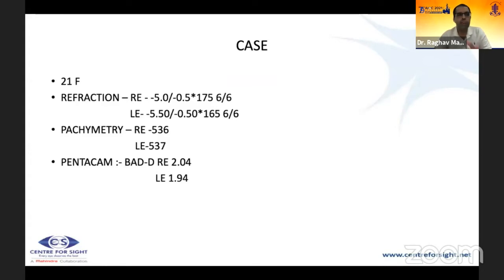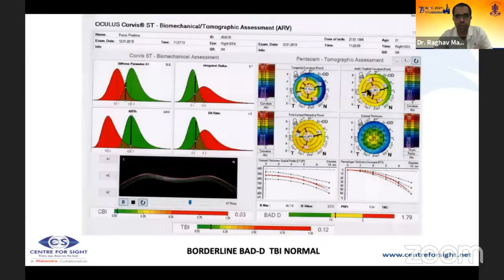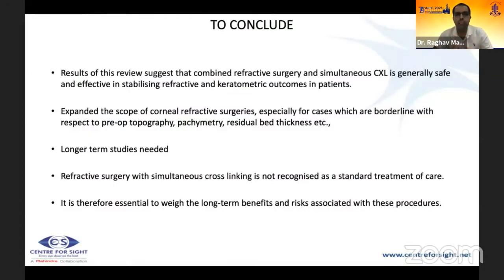A case example: 21-year-old female, minus 5 with minus 0.5 cylinder bilaterally, pachymetry 536 and 537, bad D of 2.04 (right) and 1.94 (left) in the yellow zone, CBI normal, TBI 0.12 — underwent SMILE extra with excellent results. To conclude, combined refractive surgery with simultaneous CXL is generally safe and effective, stabilizes refractive and keratometric outcomes, expands scope for patients with borderline topography and pachymetry, though longer-term studies are needed and it is not yet the standard of care.